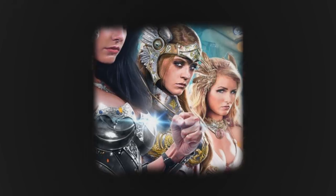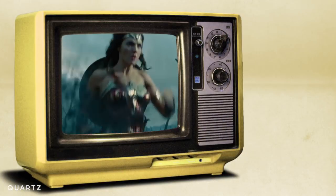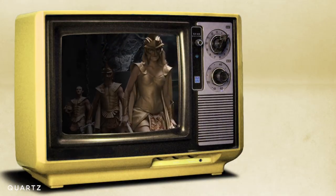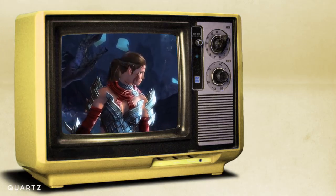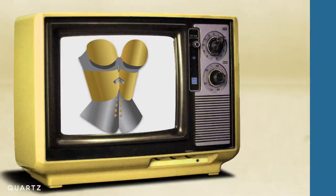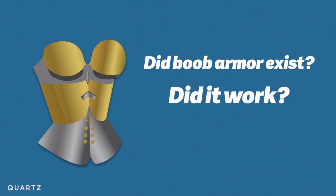These female superheroes are all wearing boob armor: Wonder Woman, Xena, the Valkyries from Thor, the goddess Athena, and don't even get me started on video games. They all have some sort of feminized breastplate. But did boob armor ever actually exist? And if it did, would it have worked?